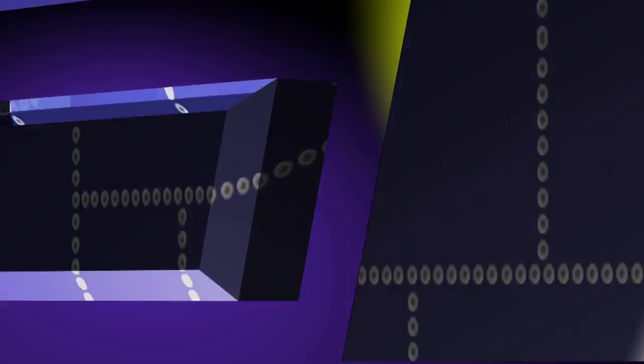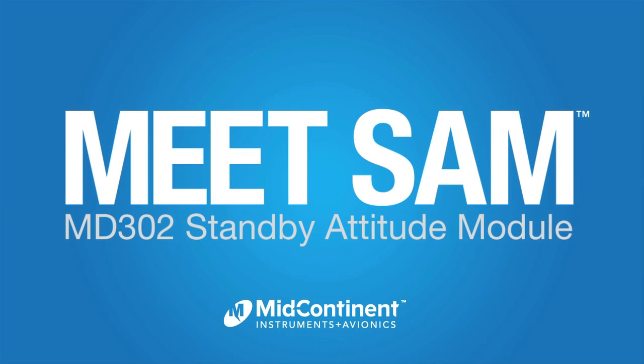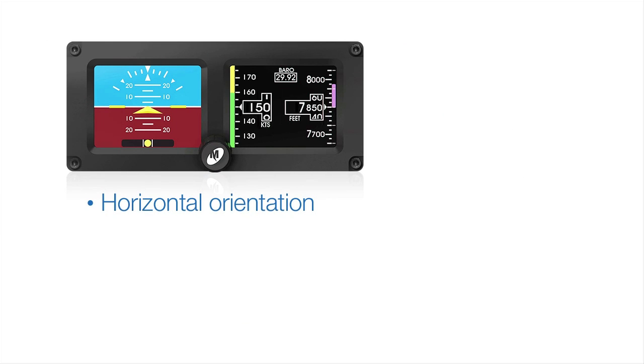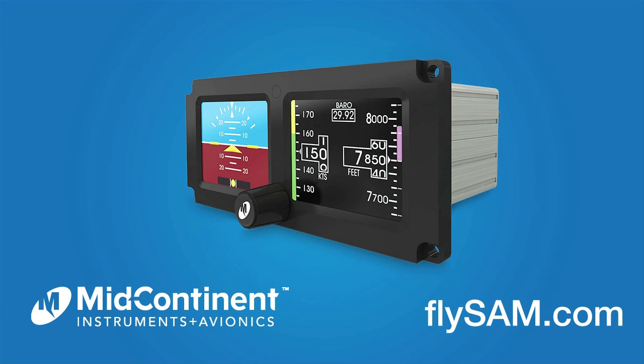Aero TV is brought to you by Meet SAM, the new 2-inch standby attitude module from Mid-Continent Instruments and Avionics. SAM offers selectable horizontal and vertical orientation like no other, guaranteeing the perfect fit within any panel. Learn more at flysam.com.